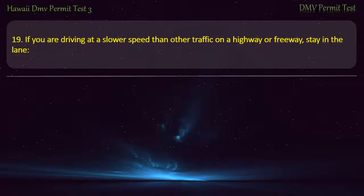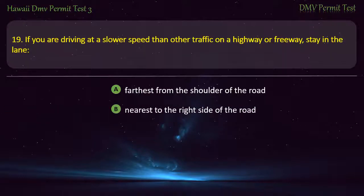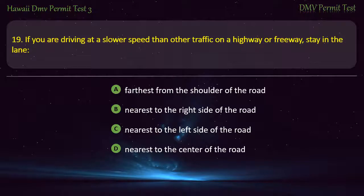Question 19. If you are driving at a slower speed than other traffic on a highway or freeway, stay in the lane: Farthest from the shoulder of the road; Nearest to the right side of the road; Nearest to the left side of the road. Answer: Nearest to the right side of the road.